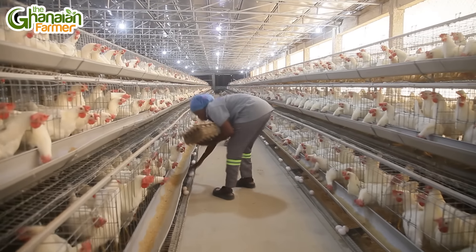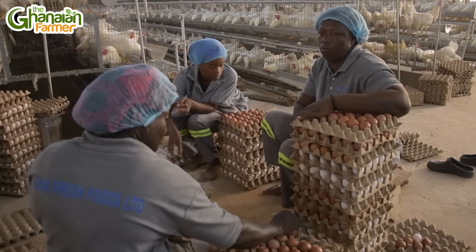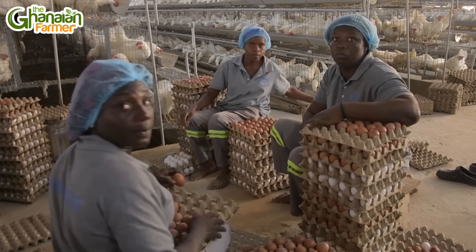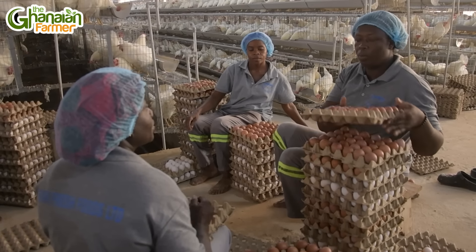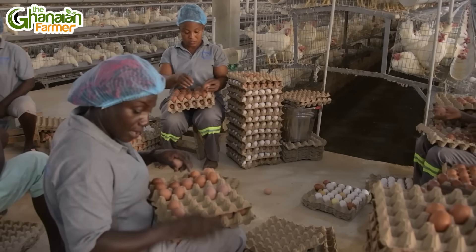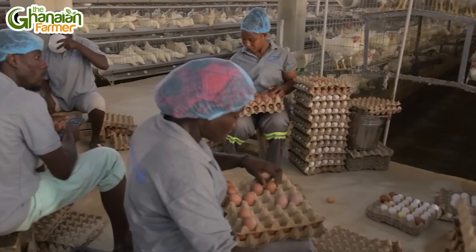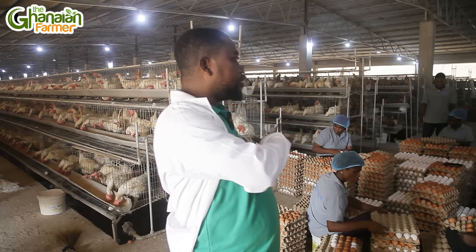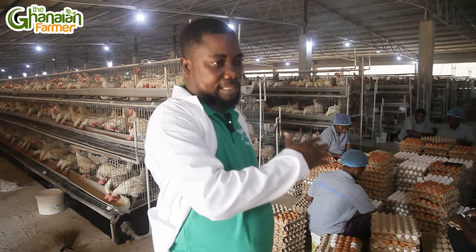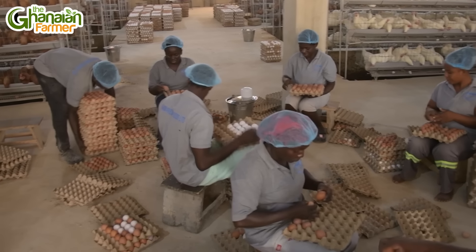I can see the women are very busy on both sides — what is happening here? They are doing grading, which we normally call sorting. They are picking the big eggs from the smaller ones. We have the small eggs, the large, the medium, the extra large, and then we have the jumbo which are the biggest eggs. They grade them into various sizes because distributors want the graded ones. When they collect the eggs they grade them here into the different sizes.